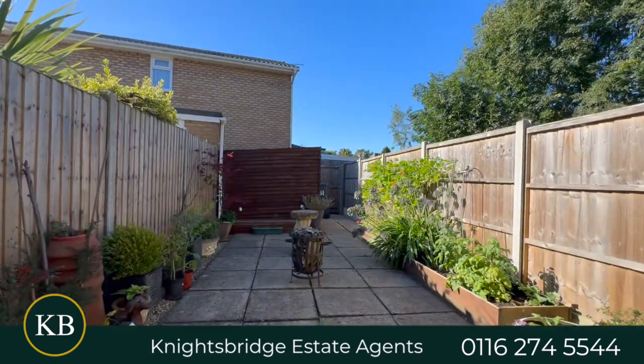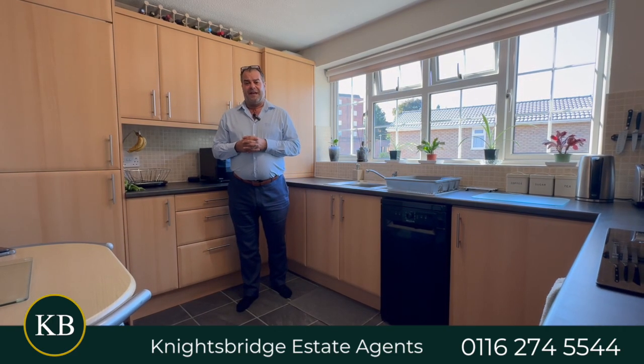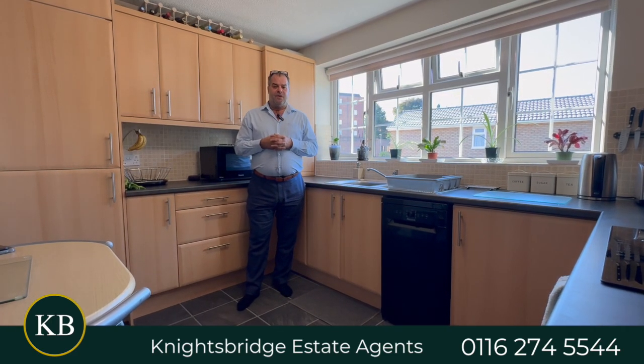If you're seeking a home for owner occupation or for a long-term investment within the suburb of Stonygate and you wish to make an appointment to view the property, please get in touch with Knightsbridge Estate Agents on the number below.